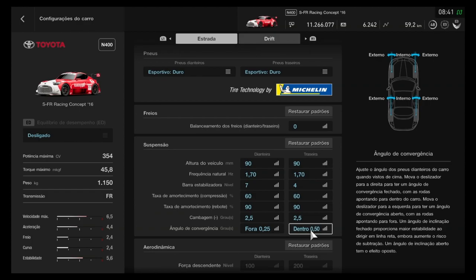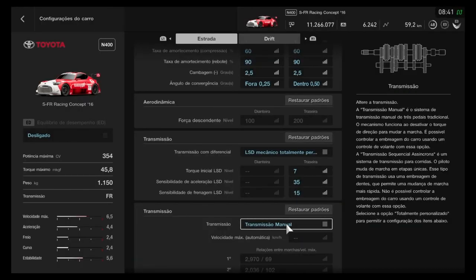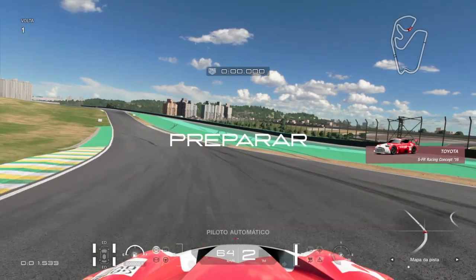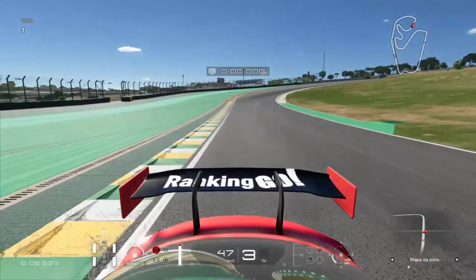It could very well be an N300 with this configuration. The torque force is 45.8 kg·m, weight 1150 kg — quite light — front engine, rear-wheel drive, and as I mentioned, the transmission is manual, so it has three pedals and the H-shifter from the Logitech G29, our standard steering wheel.